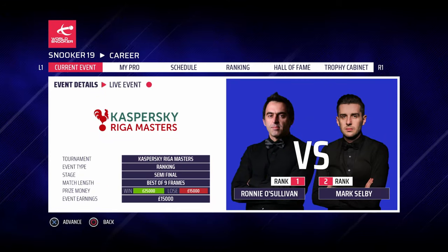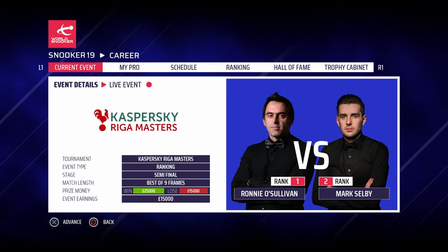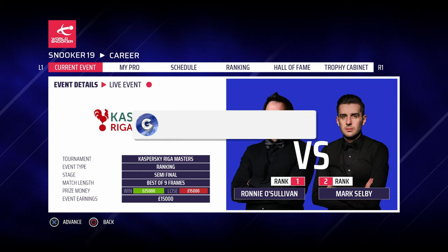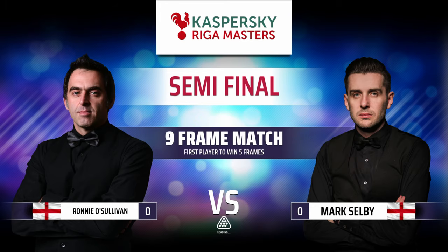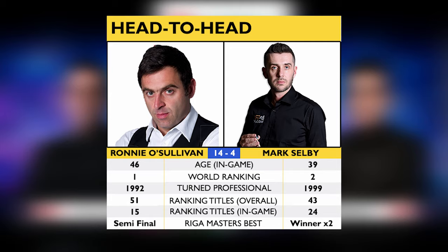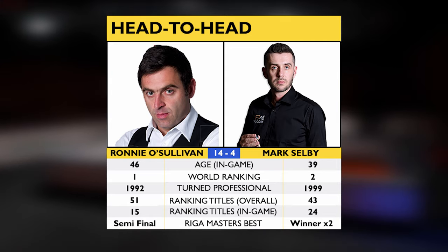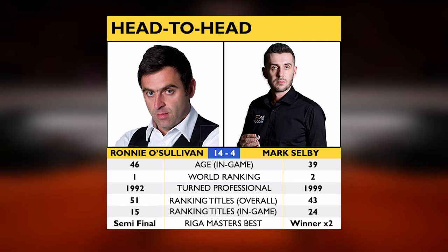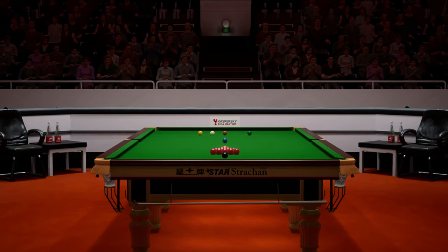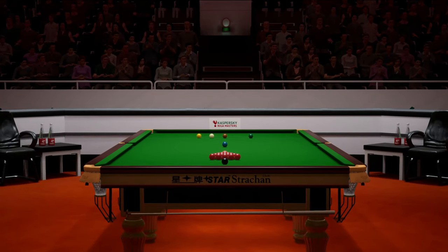Hello and welcome back to some more Snooker 19 and part 3 of the final season of our Ronnie O'Sullivan career mode. Today we're taking on Mark Selby, the Jester from Leicester, in the semi-final of the Riga Masters. Make sure you hit that thumbs up button down below if you are enjoying the series. We've had lots and lots of battles over the years and I'm looking forward to another one. We're going to be concentrating on today's matches but we'll have one eye on the final.